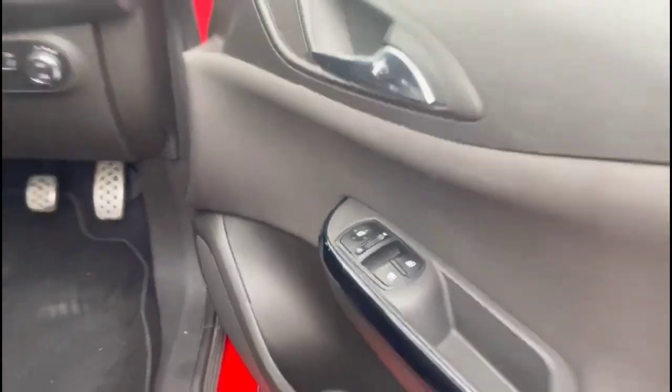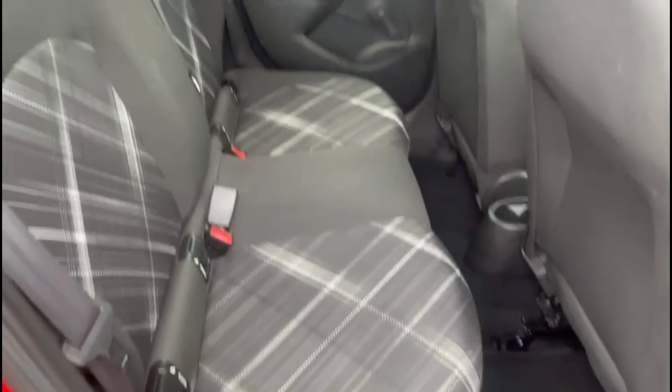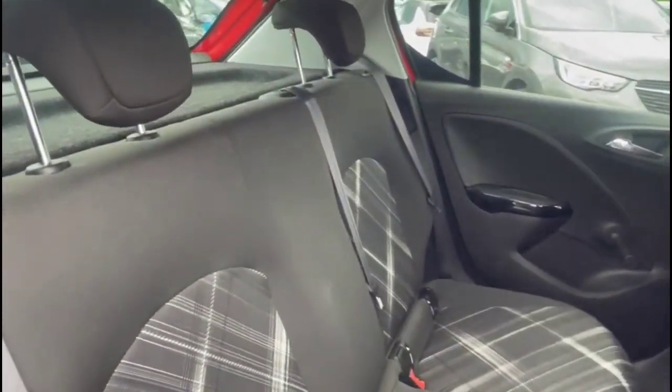Lighting controls, electric mirrors and front electric windows. Inside the rear is a comfortable seating area for rear passengers, consisting of individual headrests plus ISOFIX provision on the outer rear seats.